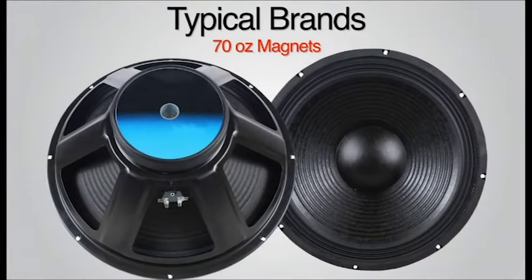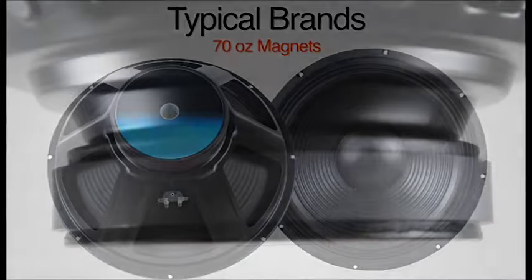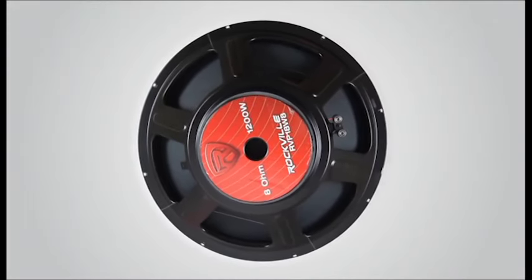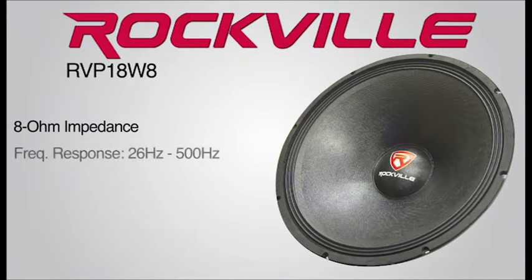This woofer has a 70-ounce magnet structure and ultra-saturated high BL magnetic motor gap. It has an 8-ohm impedance and a frequency range of 26 to 500 hertz with a sensitivity of 101 decibels.